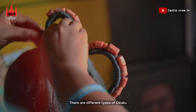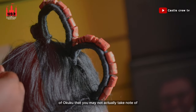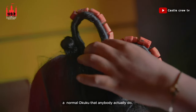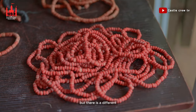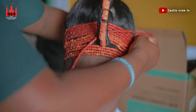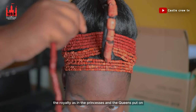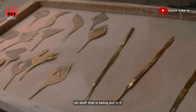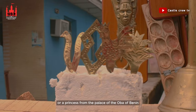There are different types of okuku. There is the normal okuku that anybody in the traditional setting puts on — maybe in their marriages and all that. But there is a different one that only the royalty, the princesses and the queens, put on. Sometimes you notice a golden element that is woven into it — that shows that person is a queen in Bini, or a princess from the palace of the Oba of Bini, from the royal family.